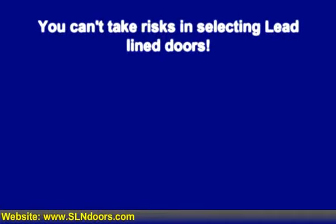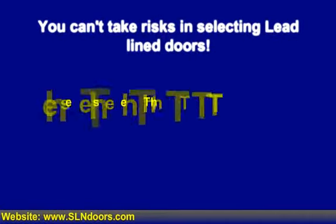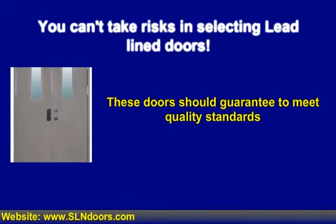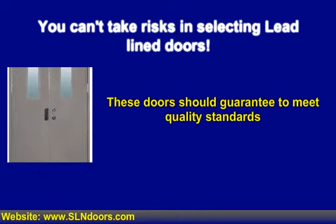Though there are a variety of door manufacturers who deal in these kinds of doors and almost all of them claim to deliver the very best product, in this specific case you can't take risks, because this one door bears the responsibility of maintaining the safety of a number of people. Therefore guarantee that the door manufactured meets the quality standards. Also, the installation plays an important role in these kinds of doors, as even the tiniest gap allows these harmful rays to be let free within the atmosphere.